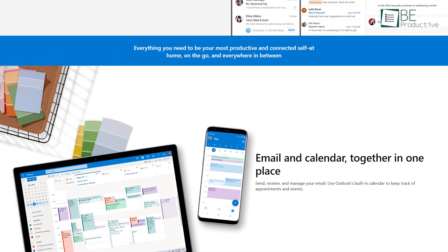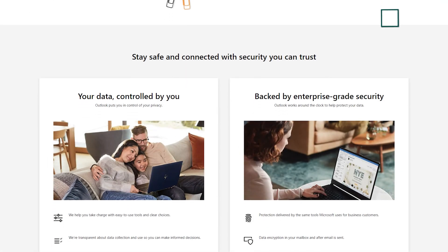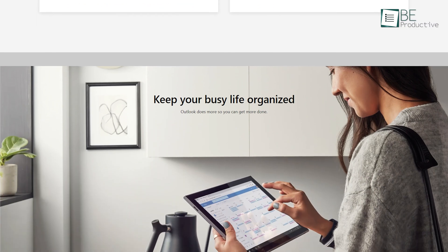Lastly, Microsoft Outlook is available on various platforms including Desktop, Web, iOS, and Android. Plus, all of these apps are updated regularly and have all features regardless of which platform you're using. Hence, it's worth giving a shot.